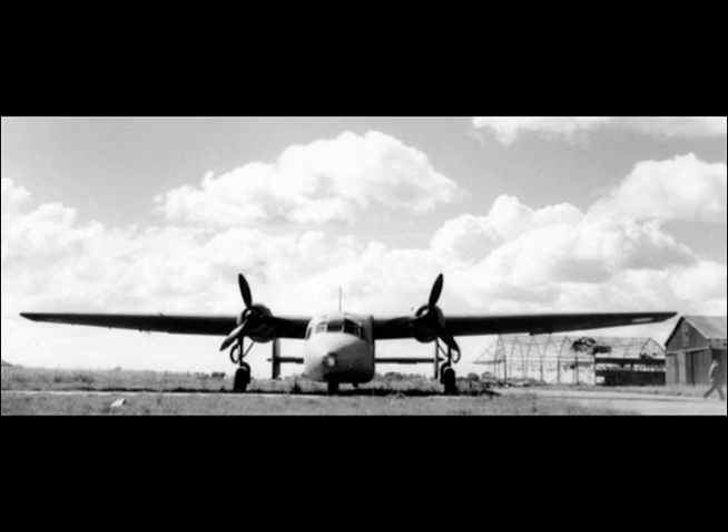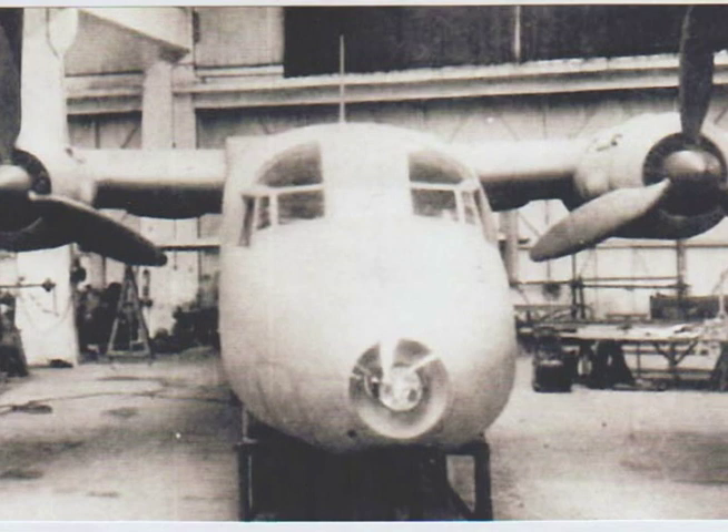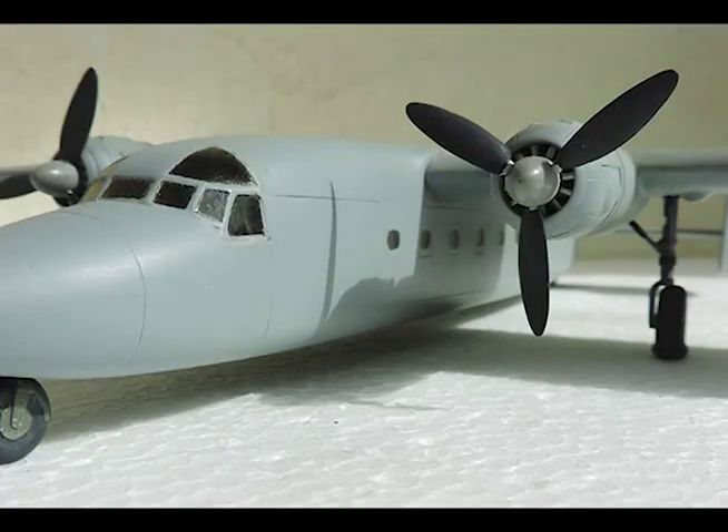Maximum speed at 28,800 pounds at sea level: 264 miles per hour. Maximum speed at 28,800 pounds at 13,000 feet: 292 miles per hour. Rate of climb at 28,800 pounds at sea level: 1,630 feet per minute.